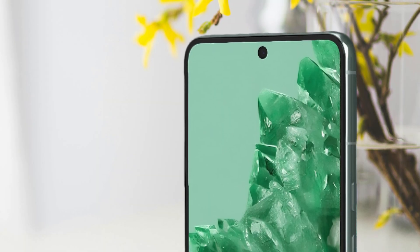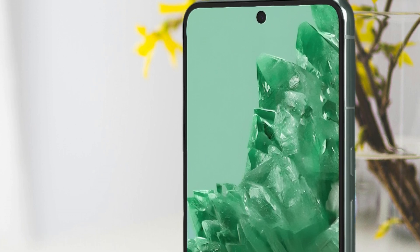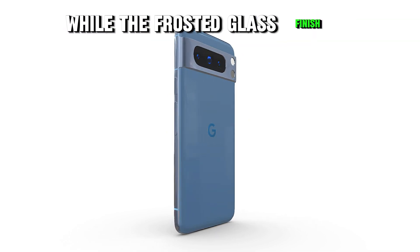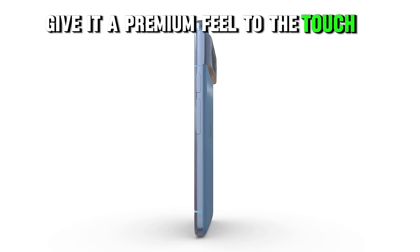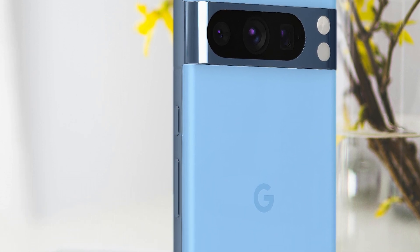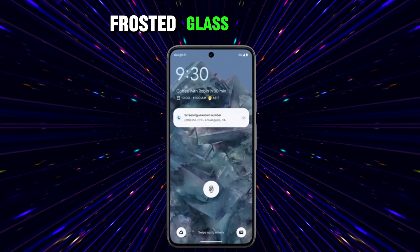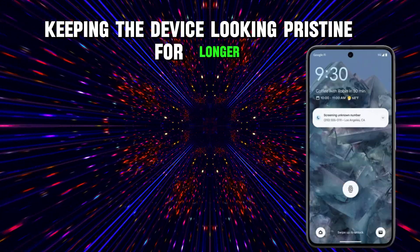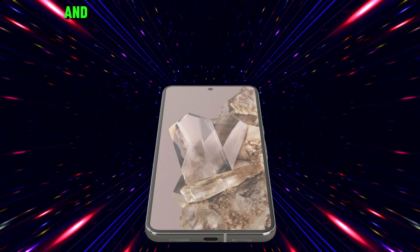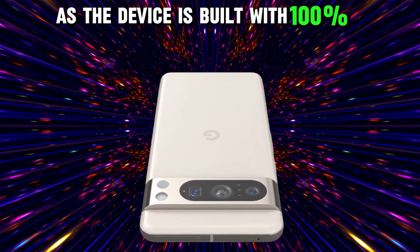On the other hand, the Pixel 8 Pro is a device that reflects an evolution in the design and construction of smartphones, presenting an aesthetic that combines functionality with sophistication. The smooth curves and fluid geometry of the corners have been meticulously thought out to provide a more comfortable grip, while the frosted glass finish and polished aluminum frame give it a premium feel to the touch. The metallic camera bar, an icon of the Pixel line, has been highlighted in this version, housing a triple rear camera system and sensors in a single large rectangular assembly, giving the device a clean and powerful look. Additionally, the matte frosted glass finish is designed to resist fingerprints, keeping the device looking pristine for longer. There is also a commitment to sustainability, as the device is built with 100% recycled aluminum housing.